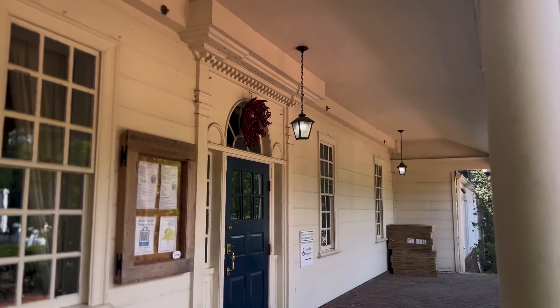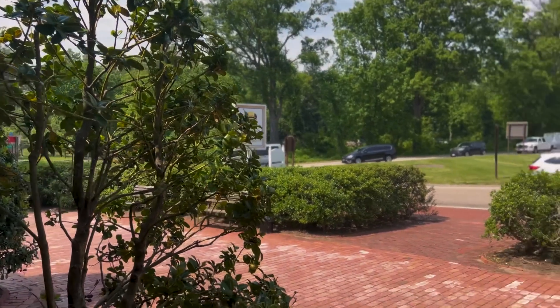We have seen all of the sites and we are headed to grab some lunch, and then went back to our hotel to get ready for the ball.